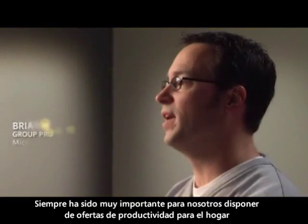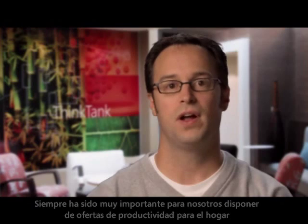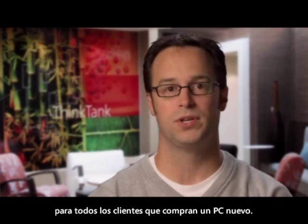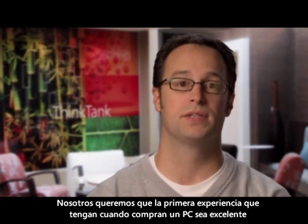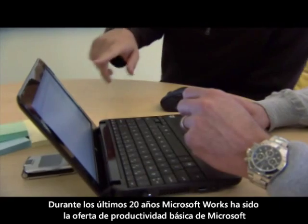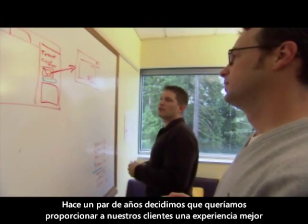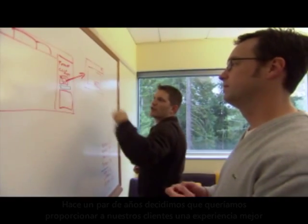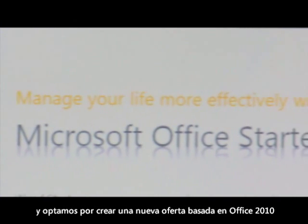It's always been super important for us to have home productivity offerings for all of our customers when they purchase new PCs. We really want that out-of-box experience to be great when they buy a new PC. For the past 20 years, Microsoft Works has been filling that role as the basic productivity offering from Microsoft. We decided a couple of years ago that we wanted to provide our customers with an even better experience, and we chose to build a new offering based on Office 2010.